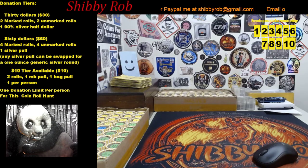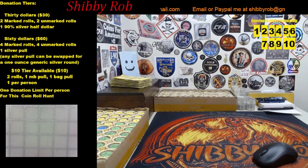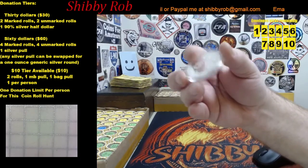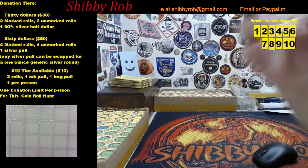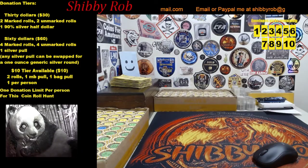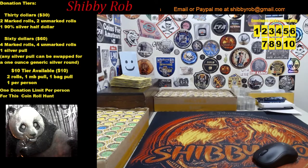The other tier we have is the sixty dollar tier. For that one, you're going to get four marked rolls, four unmarked rolls, and a silver pull. The silver pulls will generally be about an ounce of silver. If you get one you don't care for, you can always swap it out for a one-ounce generic silver round. I have some nice silver pulls this week, including the 2015 Panda you can see under the microscope here.